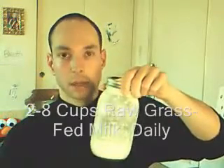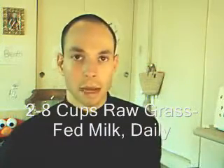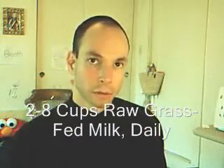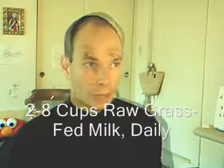In addition to the fat-soluble vitamins, you're going to need approximately one and a half grams of calcium and two grams of phosphorus or more per day from natural sources. One of the best sources of calcium is raw grass-fed milk. This is actually fermented milk called kefir. You want to be drinking about two to eight cups of raw or fermented grass-fed milk or yogurt per day.